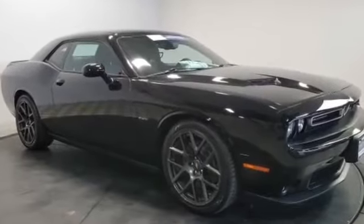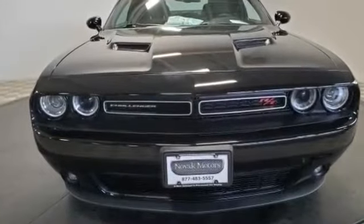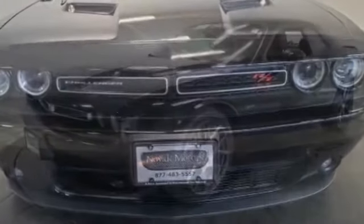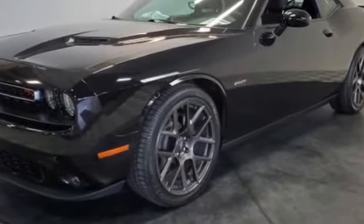2017 Dodge Challenger with less than 4,000 miles on the odometer. This coupe is sleek and stylish with added comforts. You'll love this long list of impressive amenities, which include the following: multi-zone air conditioning, heated side-view mirrors, power driver seat.